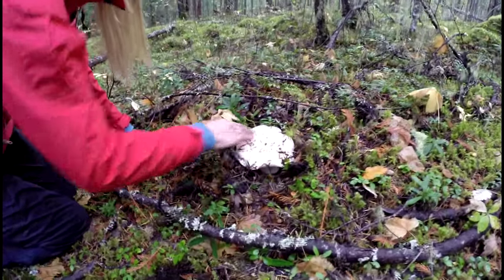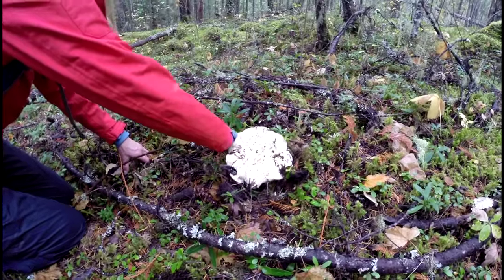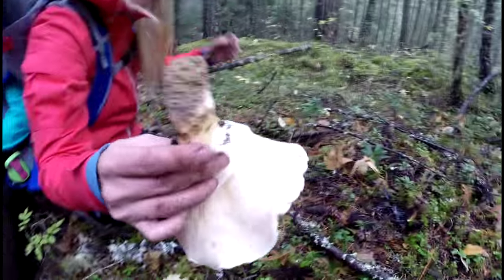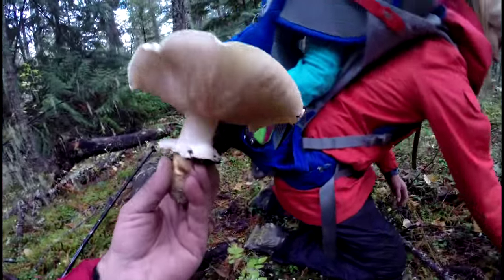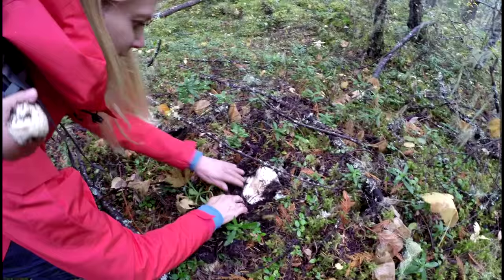This is the older one. It's flagged — it doesn't look wormy, though. There might be another one underneath it. It looks fine. Whoa, look at that big flag right there! Another one right here — yeah, it's a big one.